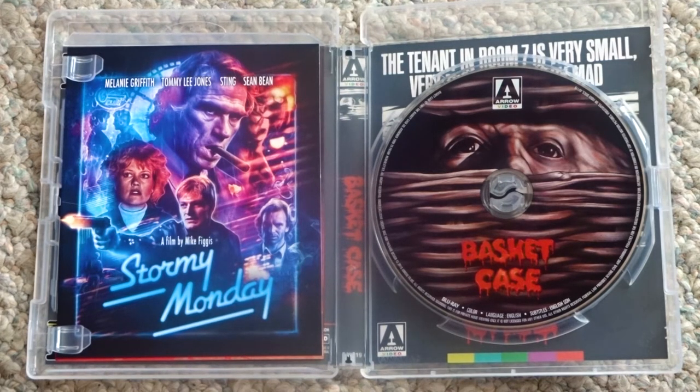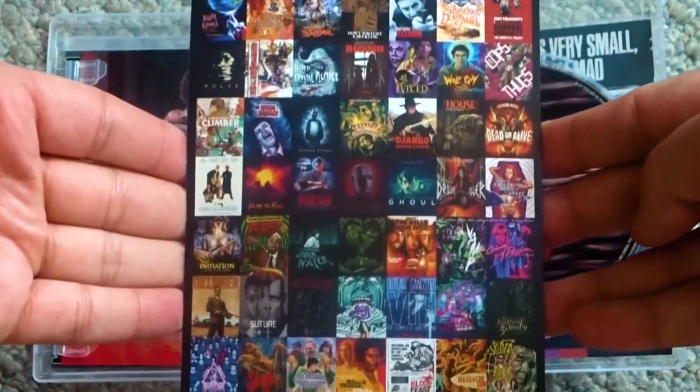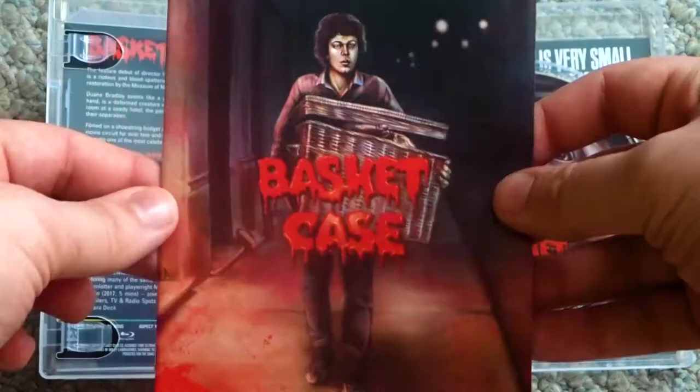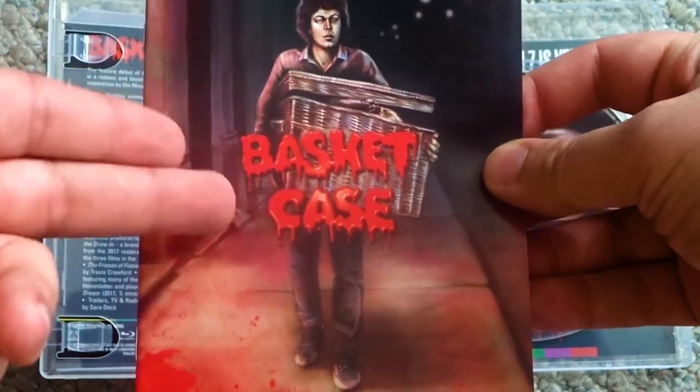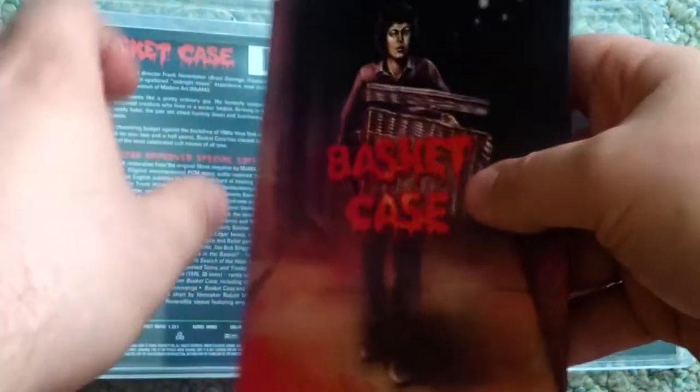Over on the left, we have an art card for another Arrow release called Stormy Monday, and on the flip side of that we just have a catalog of some other releases. Under the card, we have this booklet, and of the new artwork that Sarah Deck created for this release, this image is actually my favorite. I think this one would have looked pretty nice as the slipcover art. But I'll give you a quick flip through this so you can get an idea of what is on the inside.